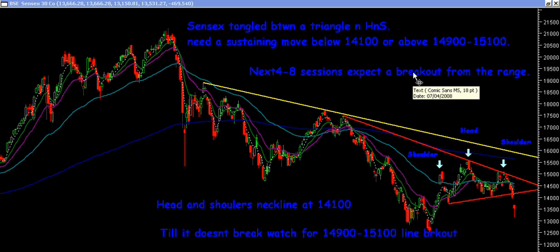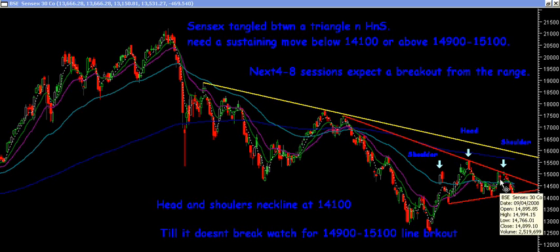Now ideally we were expecting such a breakout to take place around 4 to 8 sessions, but what we saw is within the next two sessions we broke below 14,100. So let's see what are the reasons for the levels of 14,100 and 15,100.